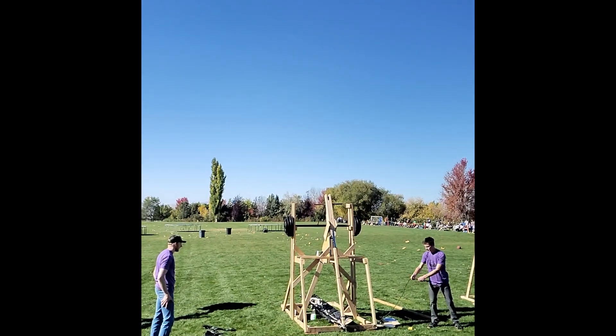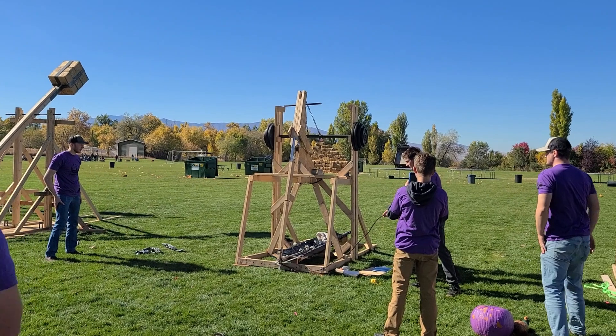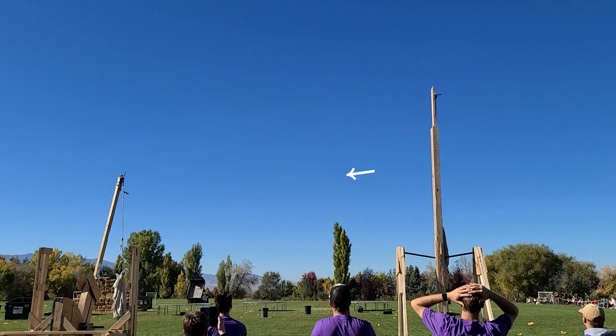Three, two, one, go! This pumpkin flew more than 150 yards, powered by nothing but gravity and mechanical advantage. That's far enough to throw it through both field goals on a football field in one throw. Let me know if you want to see that and I'll try to make it happen.